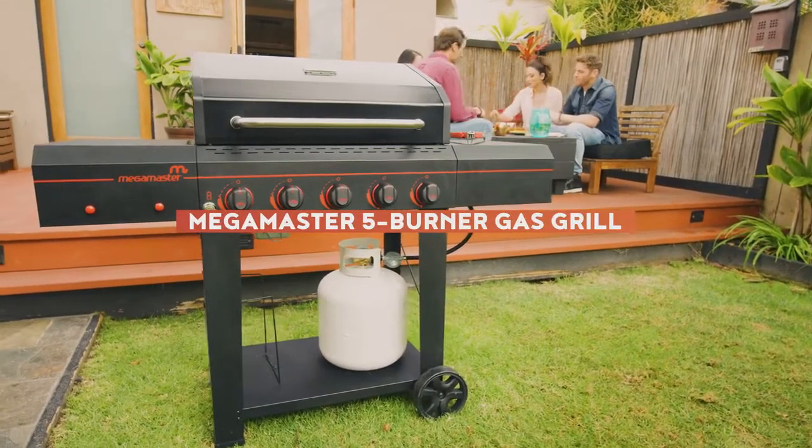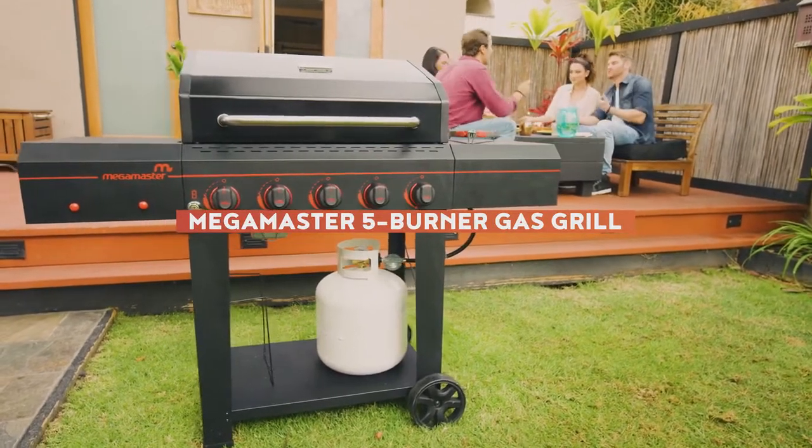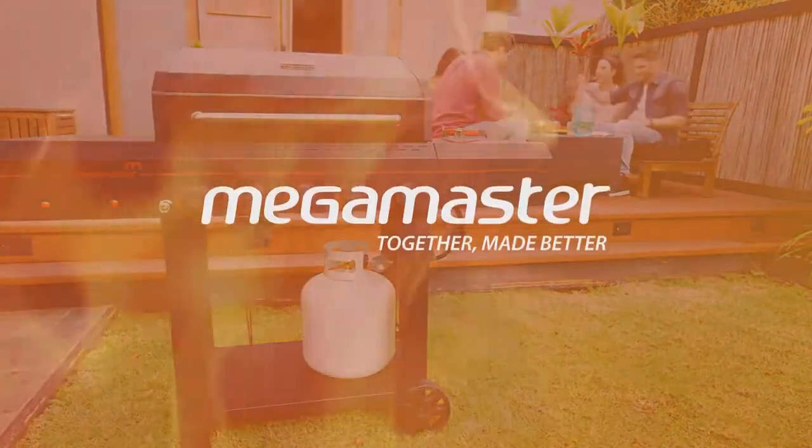Get everything you need in a grill with the powerful Megamaster 5 Burner Gas Grill.